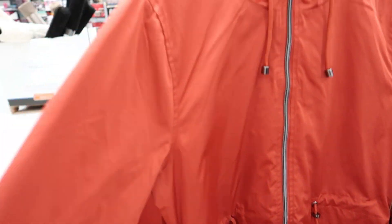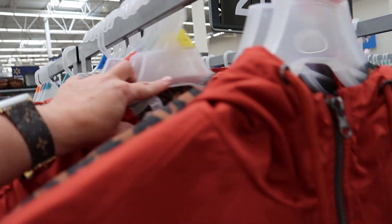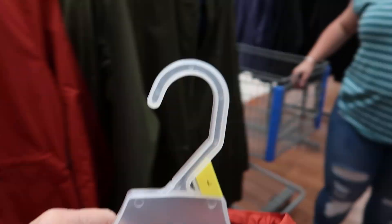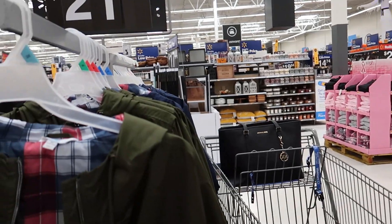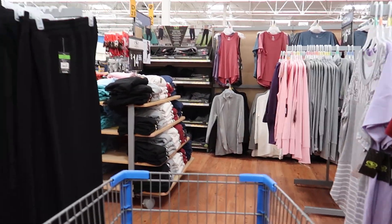The rust color is pretty — I guess I'll try a large, though I think it's going to be really long. She's already looking at the home goods — that's what she does. I prefer that stuff! I'm not really sure what I'm here to look for.